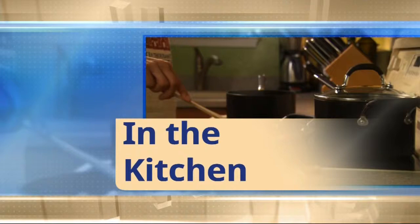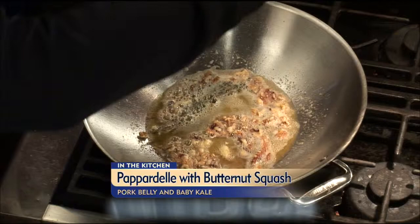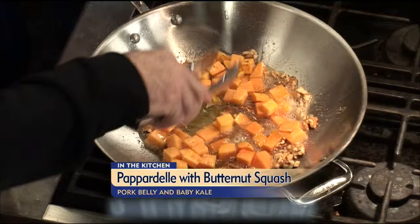Pappardelle with butternut squash, pork belly, and baby kale is on the menu. TV Maitre D Joe Zito and chef John Granada — he didn't burn the butter or the nuts. Two sticks of butter in the pan on medium heat. I infused the fresh thyme and garlic, now we take the garlic out and put the walnuts in. You have to be careful not to burn them — this is extremely hot, so don't go reaching in there. The butter is starting to brown, but not burning — you're getting a nutty flavor automatically. Now we're going to put the butternut squash in, which will cool the temperature down just a bit.